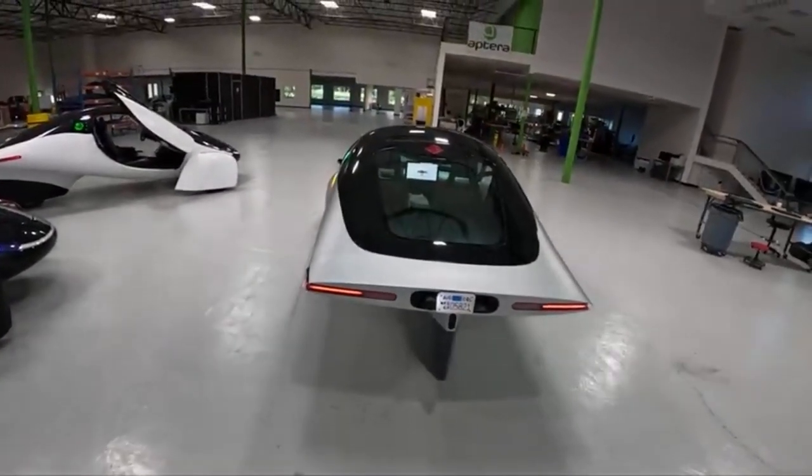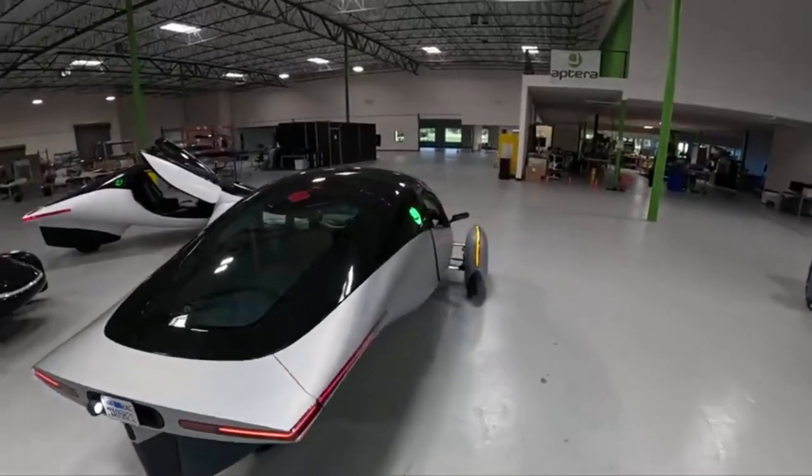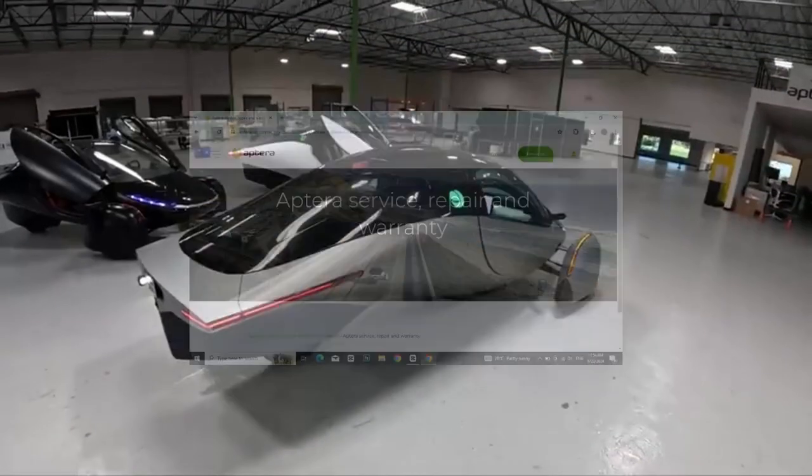Although the vehicle still needs to pass safety tests, production is expected to begin at the end of the year. Looking ahead, Aptera has introduced the Aptera service network, which ensures specialized mechanics can reach and repair vehicles in remote locations. This service network reflects the company's commitment to customer support and long-term sustainability.